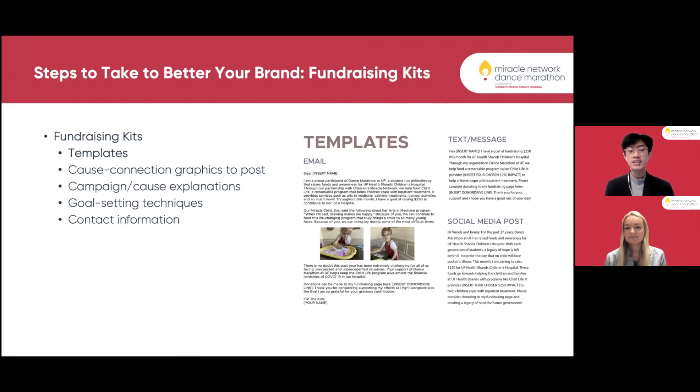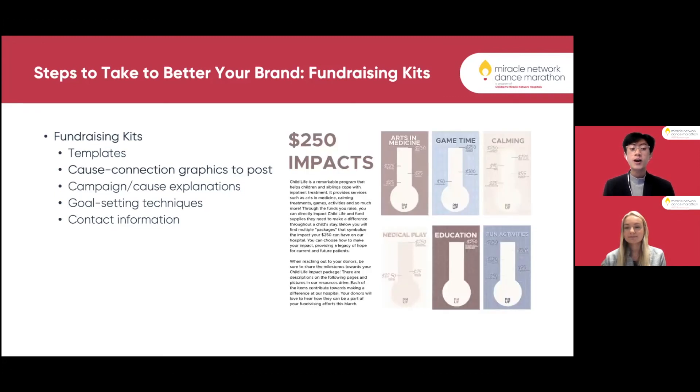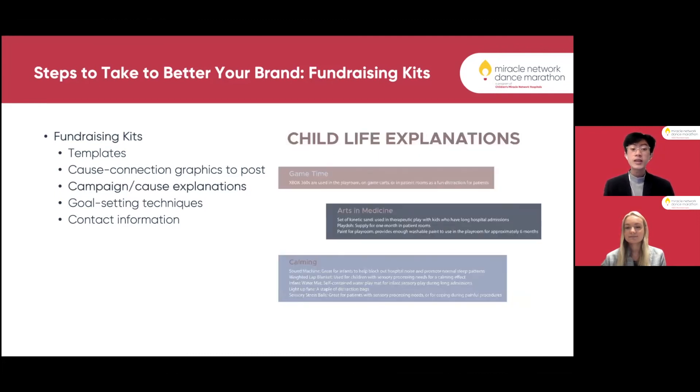One of the first things we include in our fundraising kits are templates — examples of email templates, texts, and social media post templates that participants can use when making a post. We also include cost connection graphics they can post, such as graphics for different departments of child life showing $250 impacts. We like to include explanations of the campaign or specific cause so participants understand exactly where the money they're fundraising goes.